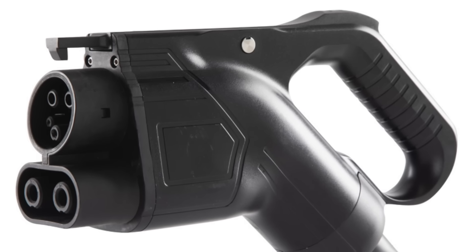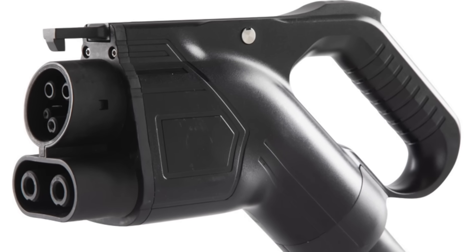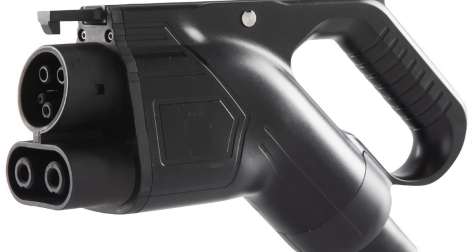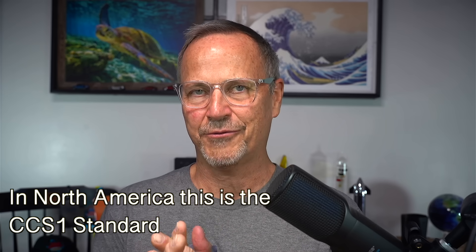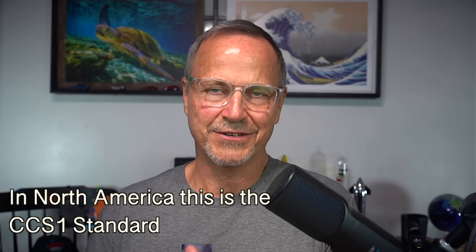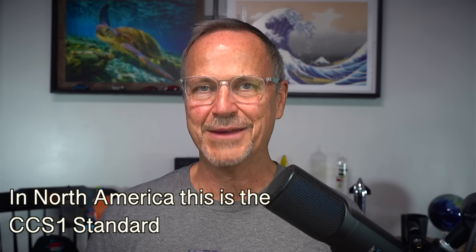I unfortunately don't have the CCS plug to show you next to it, but it is very big and very ungainly, and it is what one might call a dead man walking. To be specific, I'm talking about the CCS standard in North America, not the one in Europe. That is a different CCS standard, and that one is still going strong — unfortunately, because I think Europe would be in better shape if they adopted the NACS standard as well.